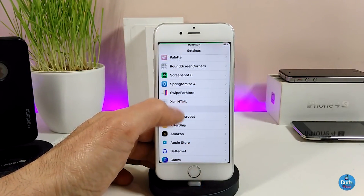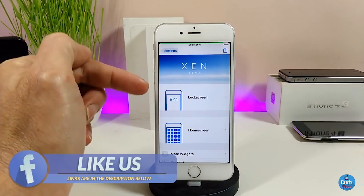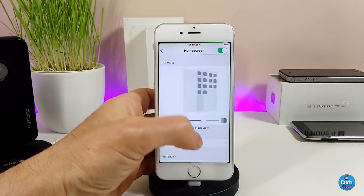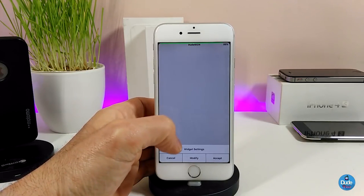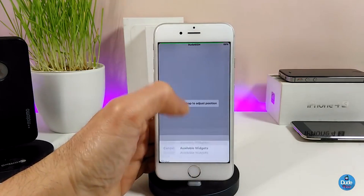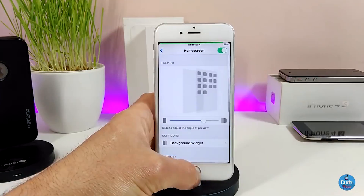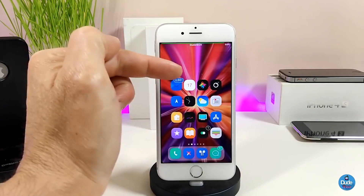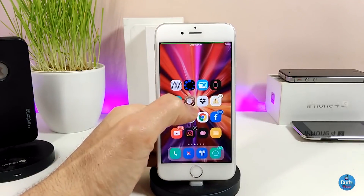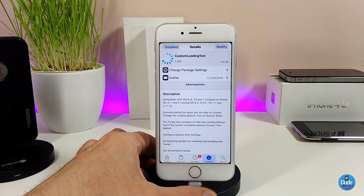So this is Xen HTML — once you download it, you can set the widget on your lock screen or home screen. In my case I'm going to set it on my home screen. I'll go to the meta file and select the Animated Birds widget, then press Accept. As you guys can see, right now on my background there are birds flying around on the screen. This is what the widget is going to provide you with, so if you like it go ahead and download Animated Birds.